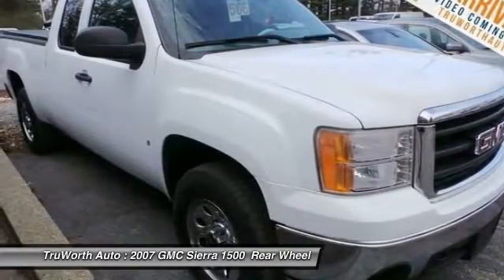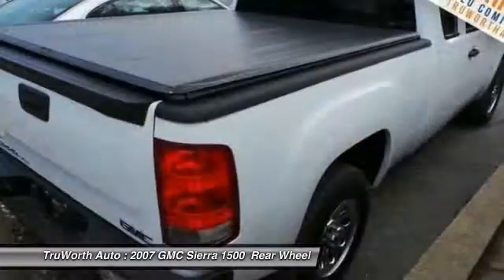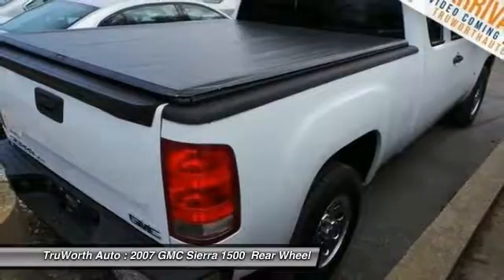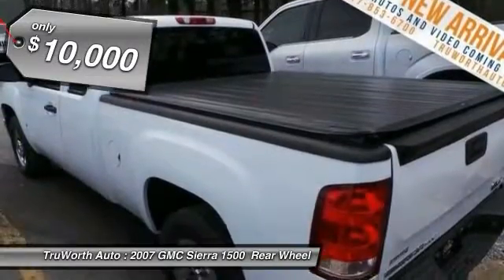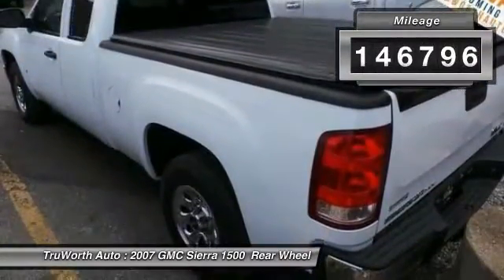Sierra 1500 now comes standard with a Vortex 6.2-liter and 5.3-liter V8 engine and an electronically controlled 6-speed automatic transmission that combines high-max hauling capability with precise control and is priced below $10,000. This vehicle has less than 150,000 miles.